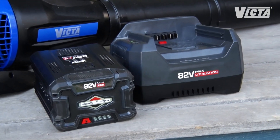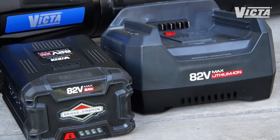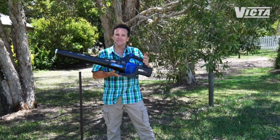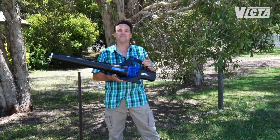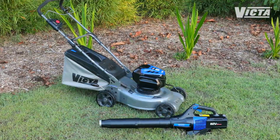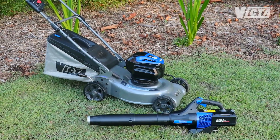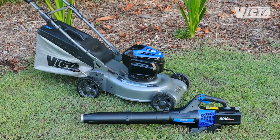Both of these Victor limited edition 82 volt tools come with a Briggs & Stratton 2 amp battery and fast charger. Whether you're giving or receiving, you'll have peace of mind thanks to the 5 year limited replacement warranty. The batteries in this awesome limited edition gear are compatible with every power garden tool in Victor's 82 volt range, and you'll find them all at your local Bunnings Warehouse.